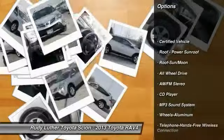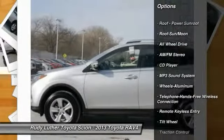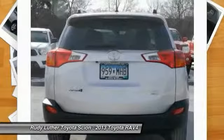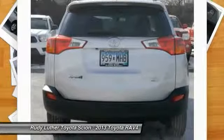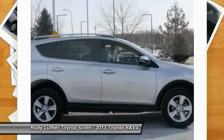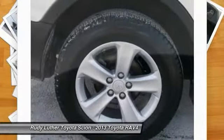All-wheel drive, anti-lock braking system, traction control, air conditioning, front Bluetooth wireless data link for hands-free phone, power steering, cruise control, aluminum wheels, rear defrost, AM FM stereo radio.